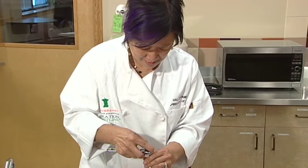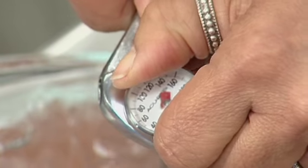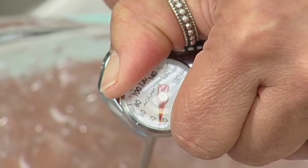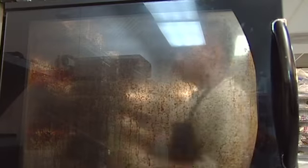Remember, each of these types of thermometers has a specific purpose and should be used only for that purpose. Bimetallic stemmed thermometers should not, for example, be used in an oven or freezer.